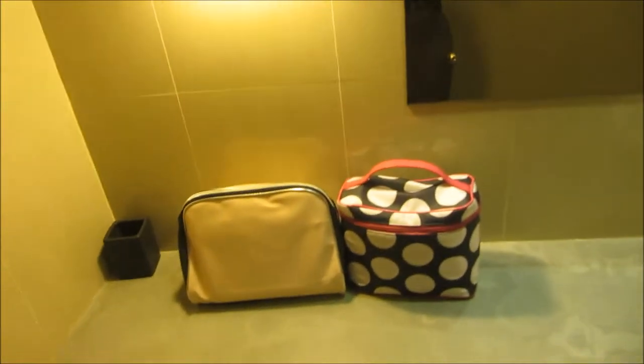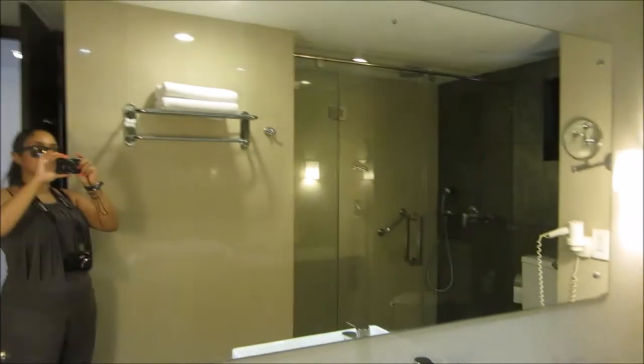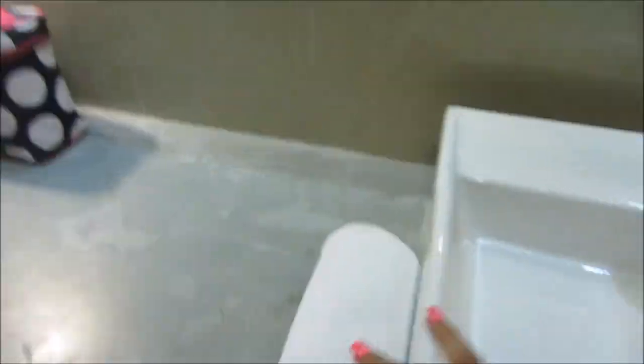We haven't really got much in there at the moment, just a few bits — still need to unpack everything. That's my makeup bag and my toiletry bag, toothbrush holder. It's got a massive mirror which is always nice, then the sink, towels, and it's got some more storage space underneath.